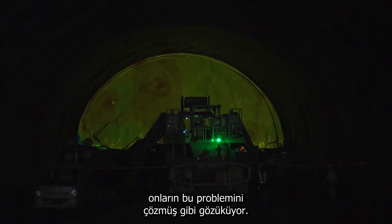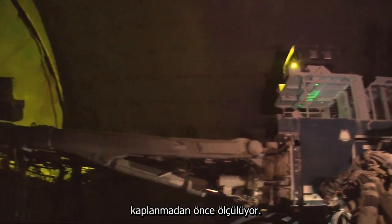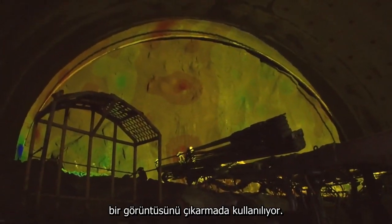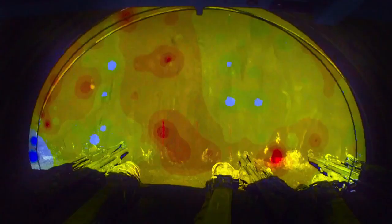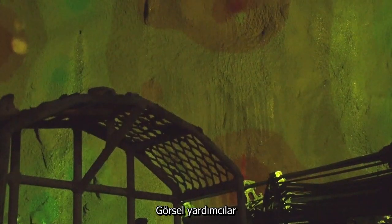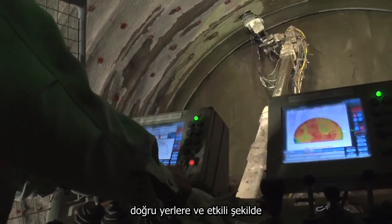Projection mapping turned out to be the solution to their problem. The rock face is measured before applying the concrete coating, and this data is used to create an image for projecting onto the surface. Softer rock is shown in red and harder rock in blue. This visual aid makes it easy for engineers to place fewer charges in the softer areas, increasing accuracy and effectiveness.